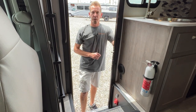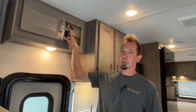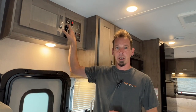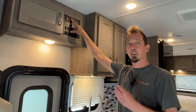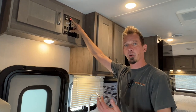Above the entry door is your main control panel. In the top left of your control panel, you'll see your generator hours — that's where you keep track of how many generator hours you have used. To start that, you'll have a start/stop switch next to it. You just push and hold the start button. You'll see that orange light start flashing. Once that orange light turns solid and you actually hear the generator kick on, you can let go of that start switch.